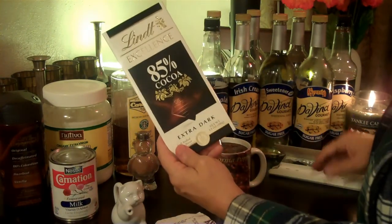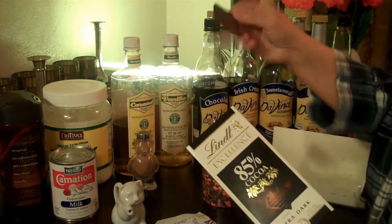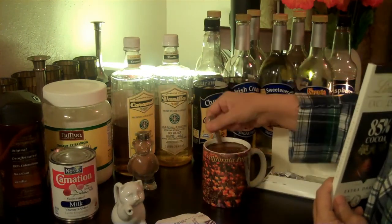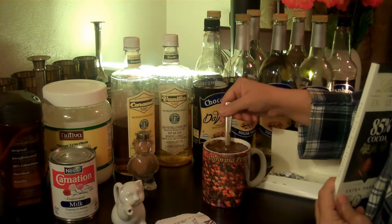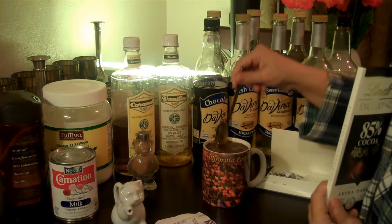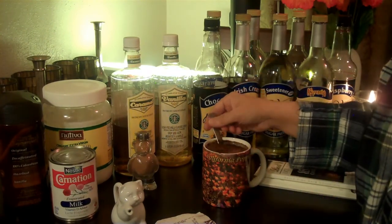This is 85% fancy cocoa. One square. Put that in, let it dissolve. I think it's going to be all right.